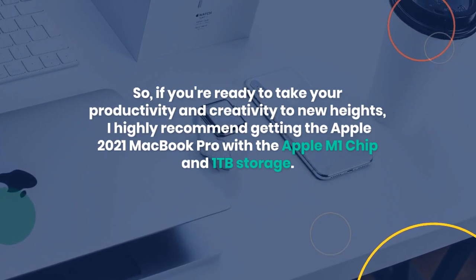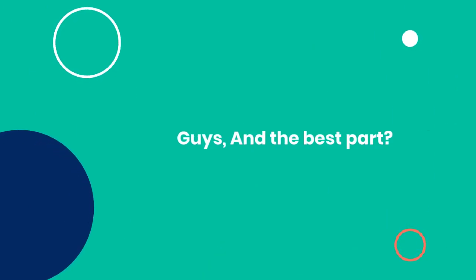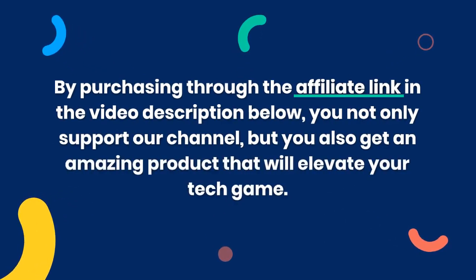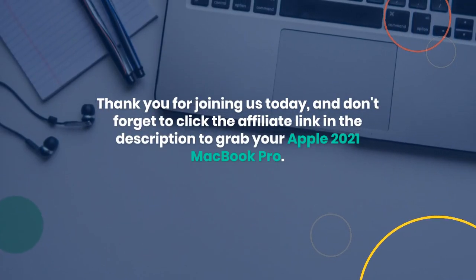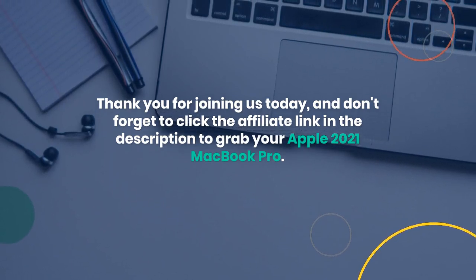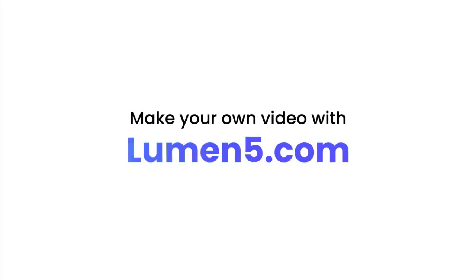So, if you're ready to take your productivity and creativity to new heights, I highly recommend getting the Apple 2021 MacBook Pro with the Apple M1 chip and 1TB storage. And the best part? By purchasing through the affiliate link in the video description below, you not only support our channel, but you also get an amazing product that will elevate your tech game. Thank you for joining us today, and don't forget to click the affiliate link in the description to grab your Apple 2021 MacBook Pro. Stay tuned for more exciting tech updates, and we'll see you in the next video.